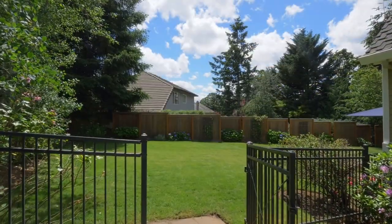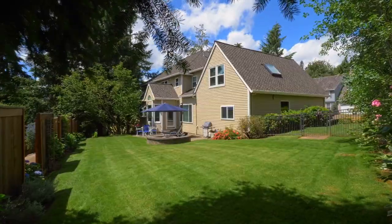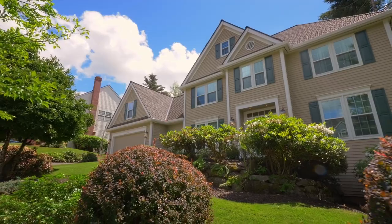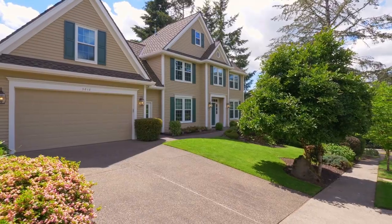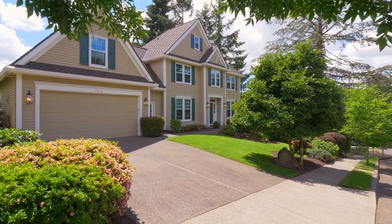Located in the award-winning Westland School District, it's just minutes from the historical Willamette District, with food carts, fabulous restaurants, parks, hiking trails, and the Willamette River. Experience the pinnacle of upscale living. It's all here ready for you on Fairhaven Drive.